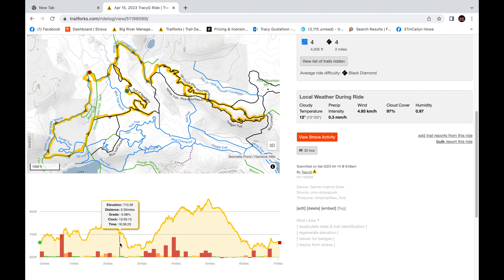This place certainly had a good amount of climbing and tech. Would have loved to ride longer, however a storm rolled in and we needed to cut our ride short. If you've ridden here, especially some of the trails we haven't, let me know what you think of them.